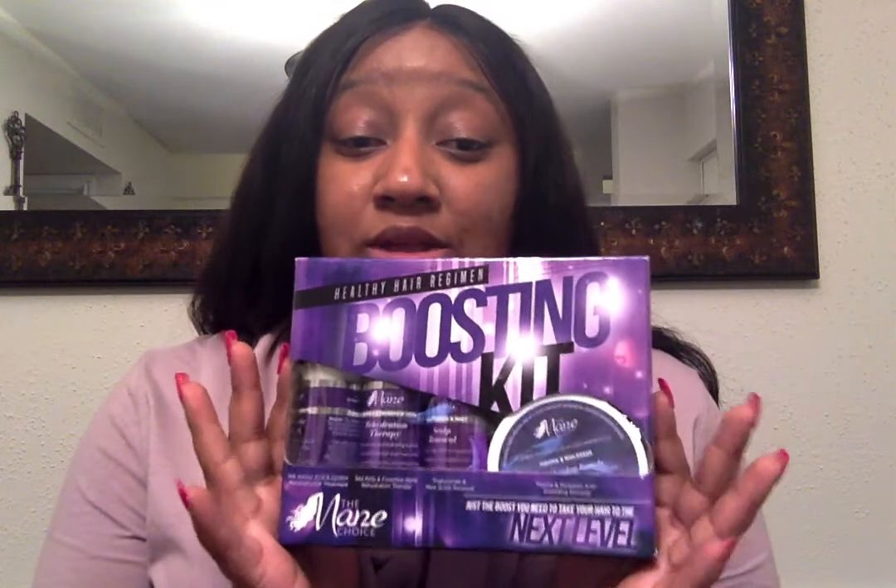Hello everyone, this is LaDaysha and I wanted to do this video on the Mane Choice Healthy Hair Regimen Boosting Kit. I purchased this boosting kit about four weeks ago. It just came out — I want to say probably January — but it was only at selected Walgreens stores, and it officially became available on the Mane Choice website on February 1st. The reason I was intrigued about the boosting kit is because it states that it gives your already existing hair regimen a needed boost.